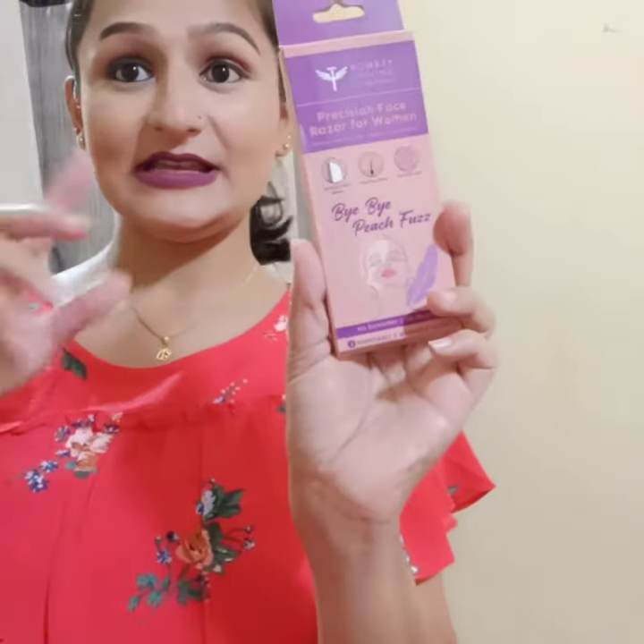The sixth product is from Bombay Shaving Company — it's a razor, a face razor. Personally I don't use razors, so this is for my husband and he is very happy with it for his beard. But I personally don't recommend shaving for ladies. It's better to go for wax or permanent laser — about 6 to 7 sittings and you're done.